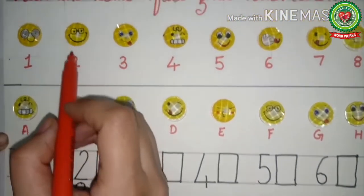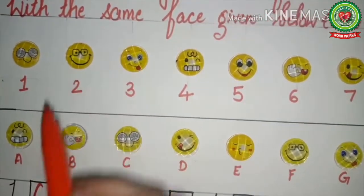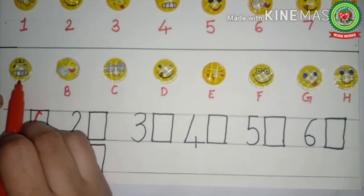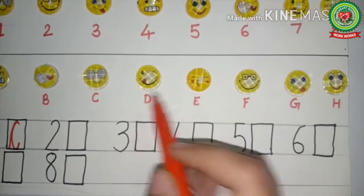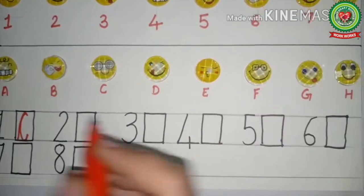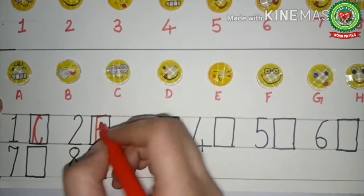Now let's see the second picture — here the face has spectacles. We will look in part B to find where the spectacles are. Yes, this one has spectacles, and here F is written. So in front of number two, we will write F.